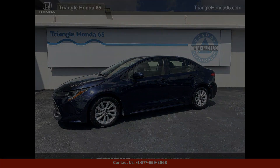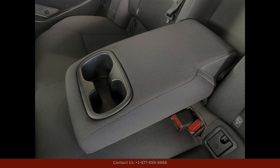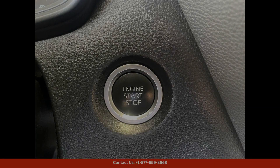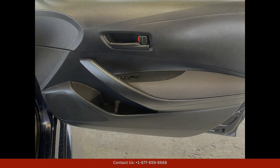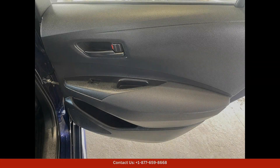The 2023 Toyota Corolla LE in Ice Cap is a sleek and stylish sedan that is perfect for driving around San Juan, Puerto Rico. This car comes with a powerful yet fuel-efficient engine that provides a smooth and responsive driving experience.